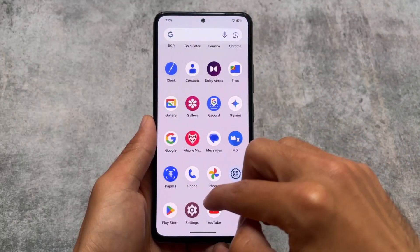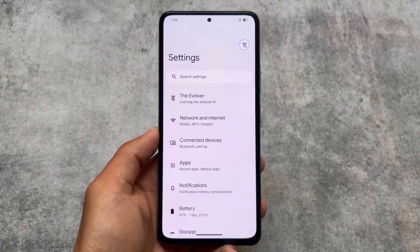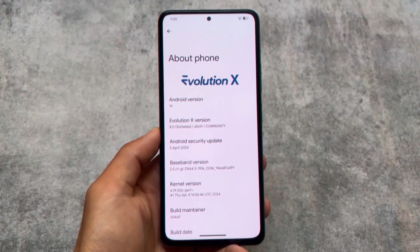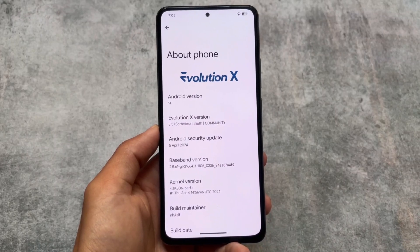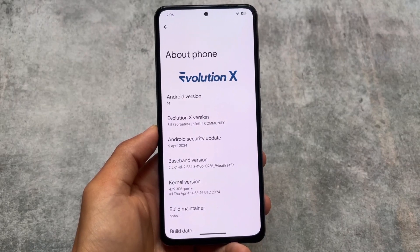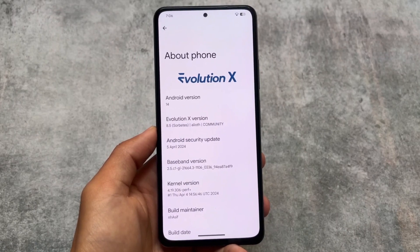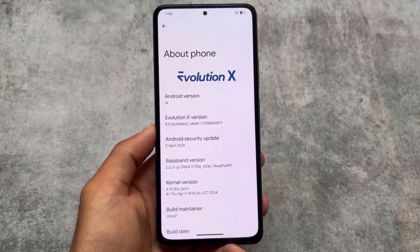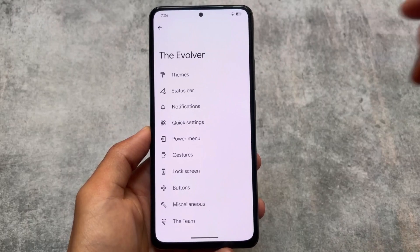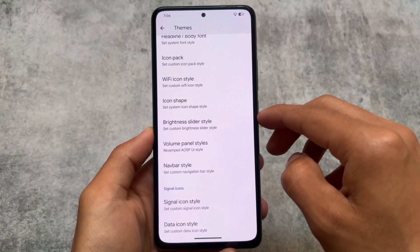Evolution XOS version 8.5 is now here, based on Android 14 with the April security patch. I made a video just one day ago on version 8.4, which had the March security patch. It's based on QPR2 — a lot of custom ROMs are not able to provide this update yet because of some major changes, but some are, and I think a lot of custom ROM updates are coming very soon. Evolution XOS 8.5 brings the April security patch, which is now rolling out to every supported device.